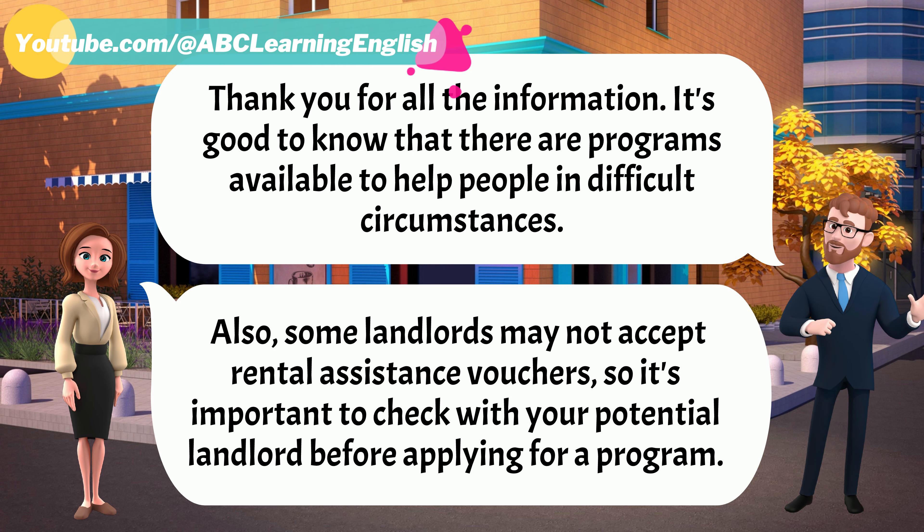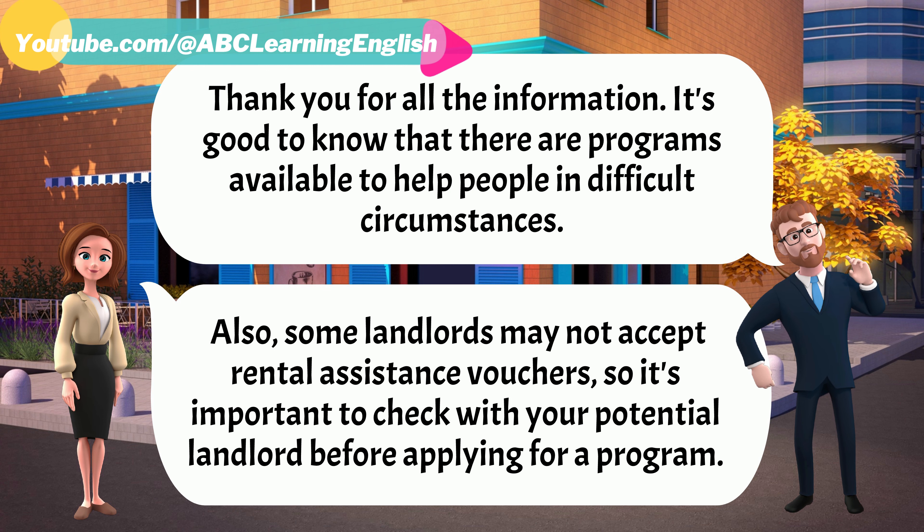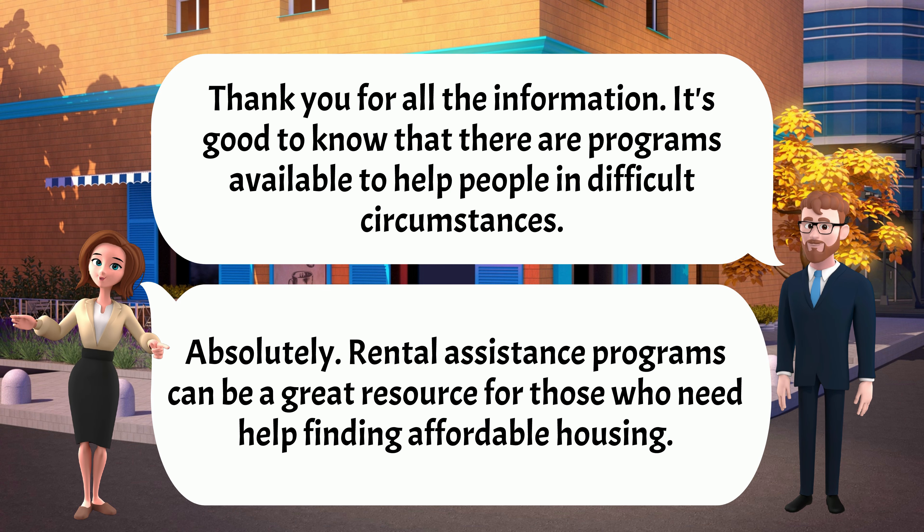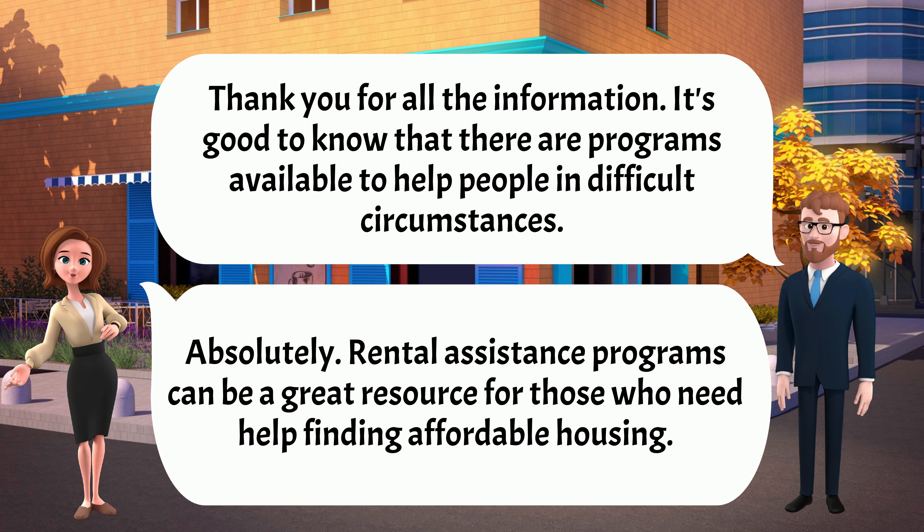Thank you for all the information. It's good to know that there are programs available to help people in difficult circumstances. Absolutely. Rental assistance programs can be a great resource for those who need help finding affordable housing.